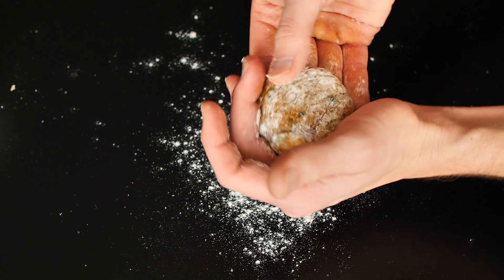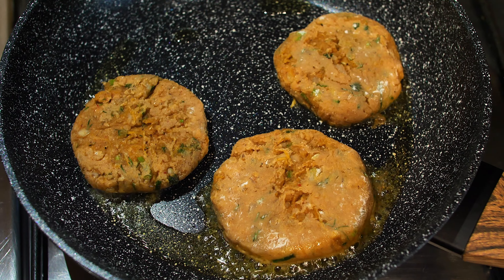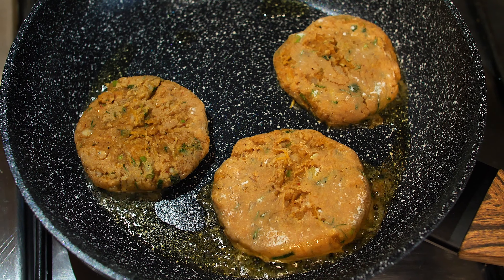I have a question for you. What kind of recipe would you like me to make for you? Sweet, savory, smoothies, salads? Write in the comments.